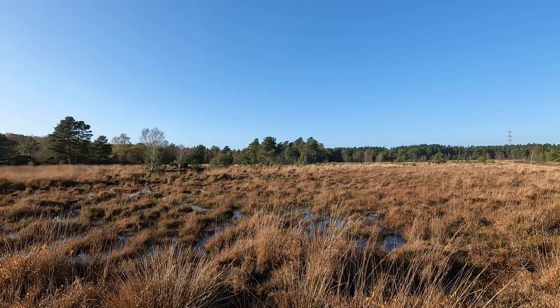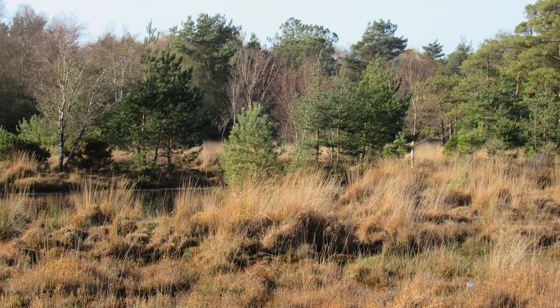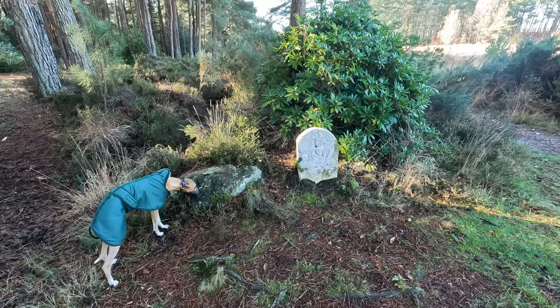I just spotted a lovely pond over on the left there. Interestingly, it appears on a current Ordnance Survey map but doesn't appear on one as recently as 1958, so it's relatively new. It looks lovely though.